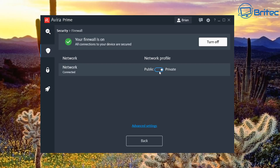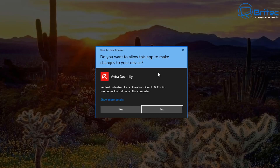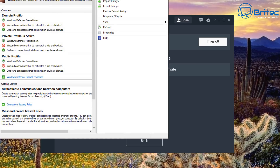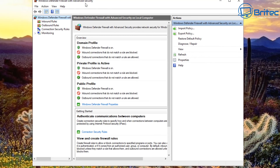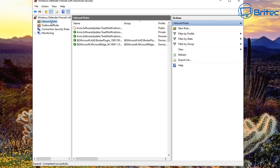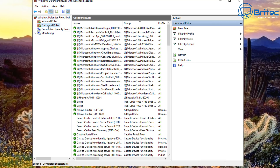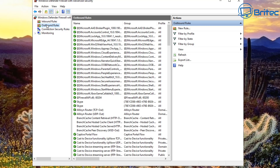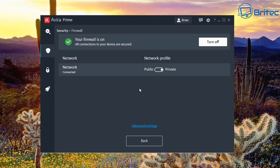Under the Firewall section you can toggle between public and private. Clicking Advanced opens the Windows Defender Firewall — built into Windows 10 — where you can set inbound and outbound rules. If you're not familiar with this it's best to leave it alone; it should take care of itself. But if you're more advanced you can configure rules from there.